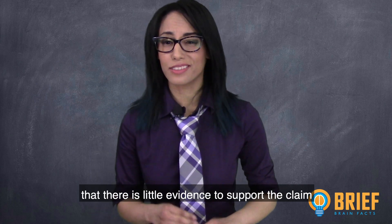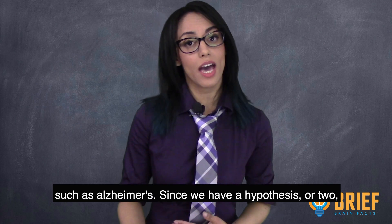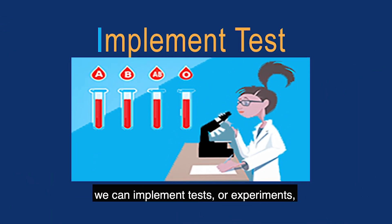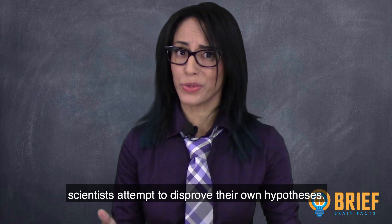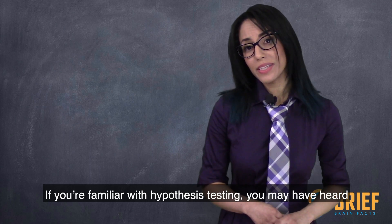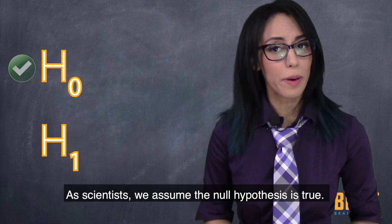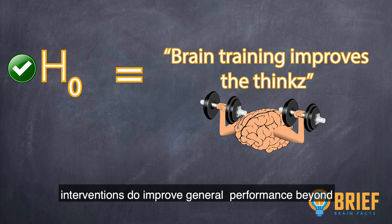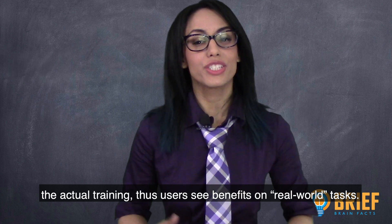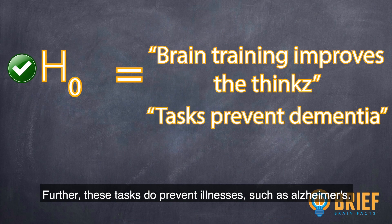Further, I hypothesize that there is little evidence to support the claim that these programs are capable of preventing illnesses such as Alzheimer's. Since we have a hypothesis, we can implement tests or experiments to challenge our own hypothesis — scientists attempt to disprove their own hypotheses. We assume the null hypothesis is true: that brain training interventions do improve general performance beyond the actual training, so users see benefits on real-world tasks, and these programs prevent illnesses such as Alzheimer's.